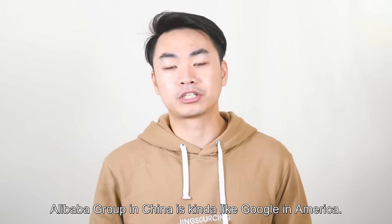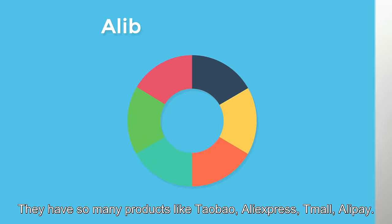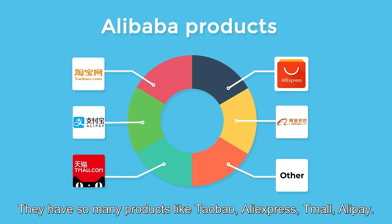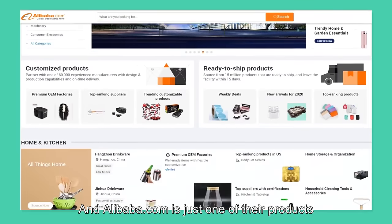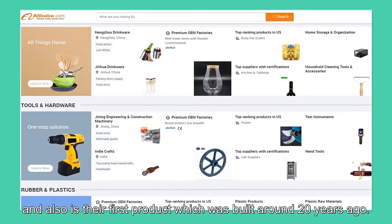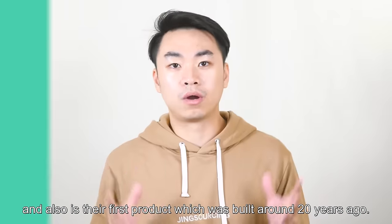Alibaba Group in China is kind of like Google in America. They have so many products like Taobao, Aliexpress, Alipay. And Alibaba.com is just one of their products — also their first product, which was built around 20 years ago.